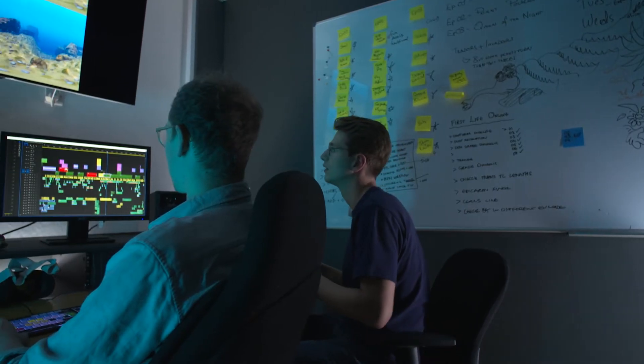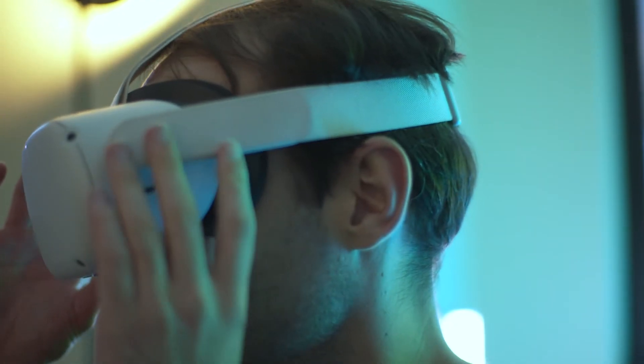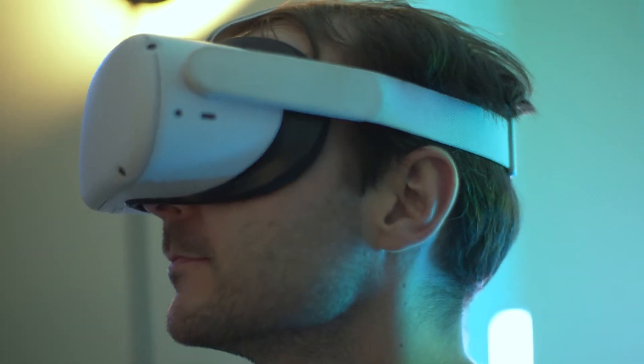First Life came out of a desire to push the boundaries of CG immersive media production, to inform studios how to further immerse mobile VR users in virtual worlds without being subject to the limits of real-time computation.